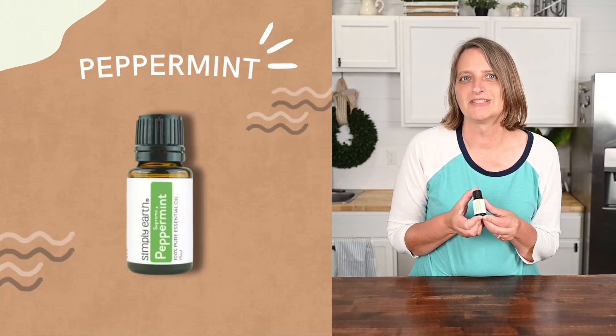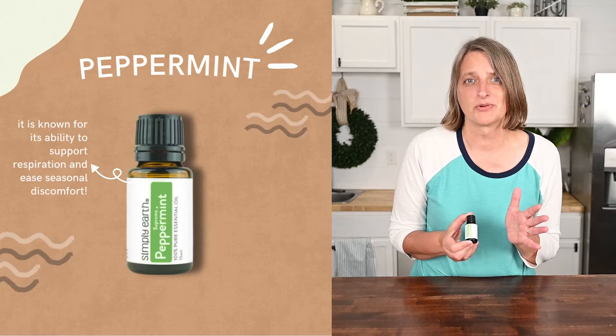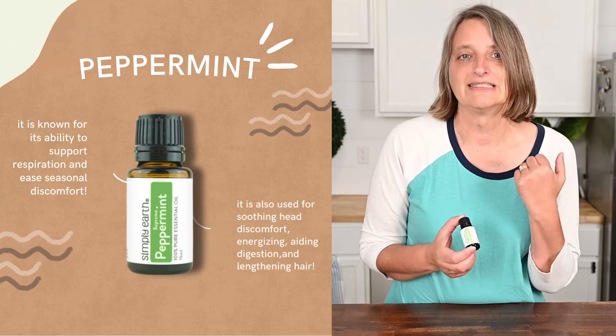Peppermint essential oil has a sharp and minty scent. It's known for its ability to support respiration and ease seasonal discomfort. It's also used for soothing head discomfort, lengthening hair, and energizing. It's very popular.